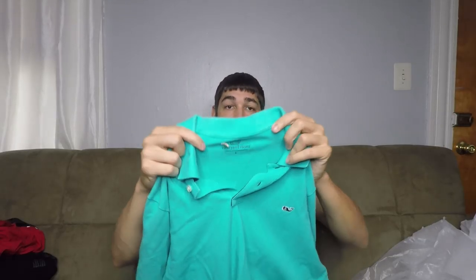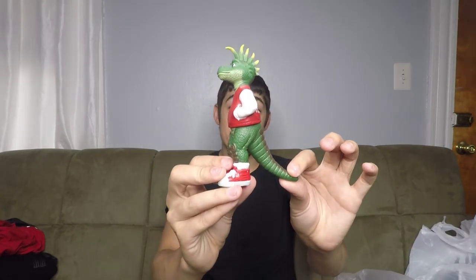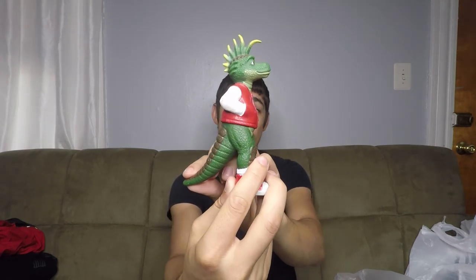Another bread and butter item — Vineyard Vines polo shirt. It should be around $20, no problem. This one was on half off day and I paid $2.50 for it. Next up we have this Vintage Dinosaurs figure from the Dinosaurs TV show.